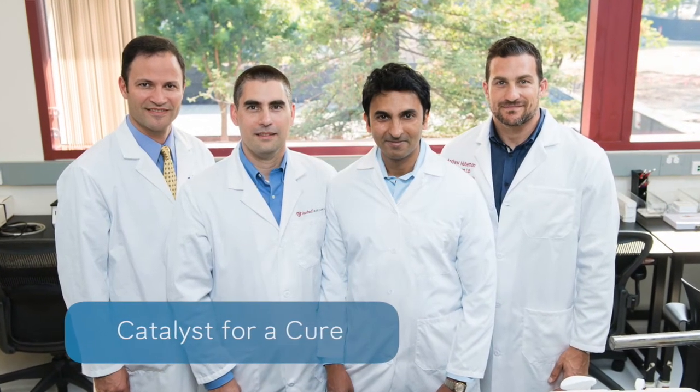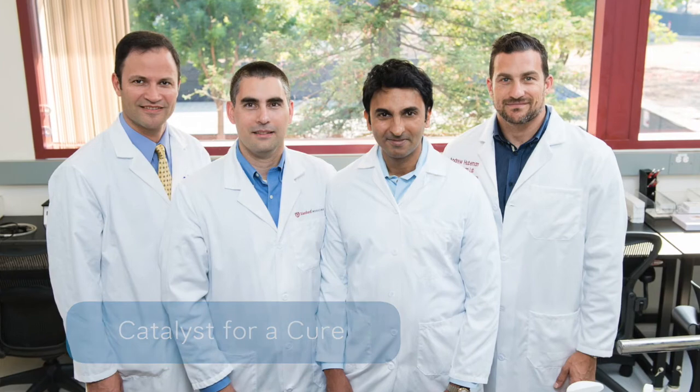Without the Glaucoma Research Foundation seeding this collaborative effort, I don't see where the two neuroscientists and the two optical engineers would have come together to tackle this problem. It's been enormously fun watching, over these last few years, the progress we're making in the laboratory translate into progress on the engineering side and move right into human testing. I don't think any of that would have come to be without the seeding from the Catalyst for a Cure program.